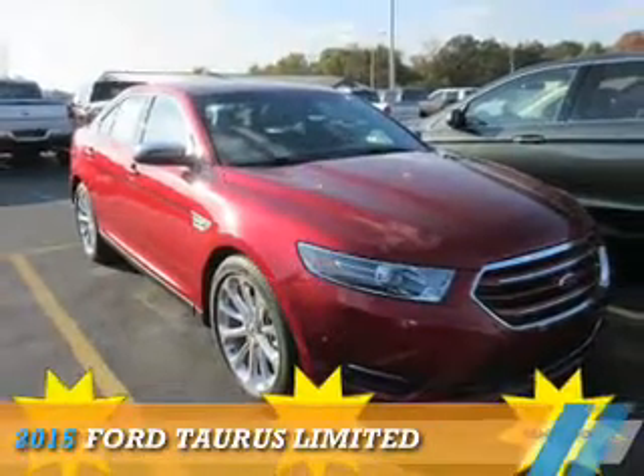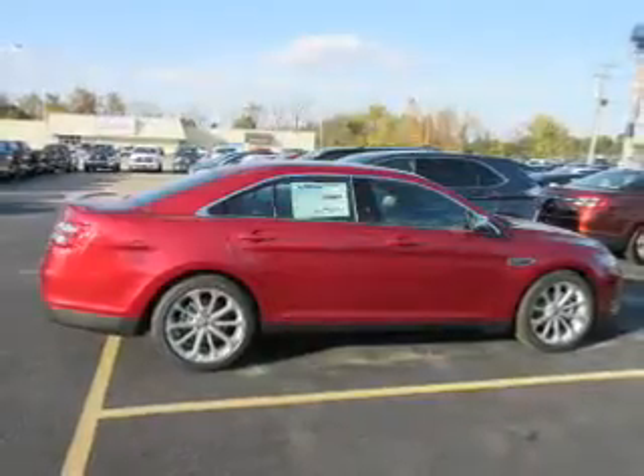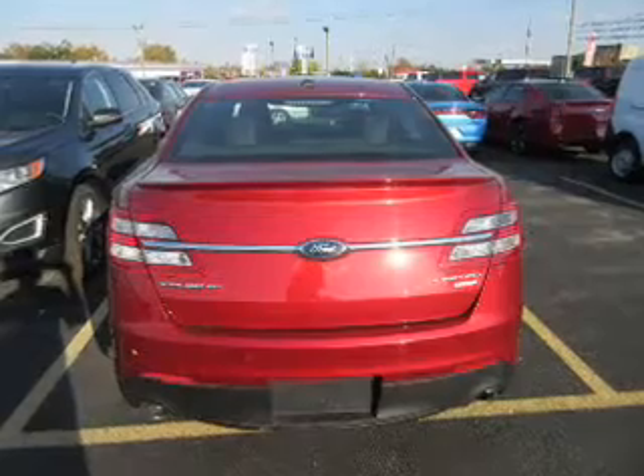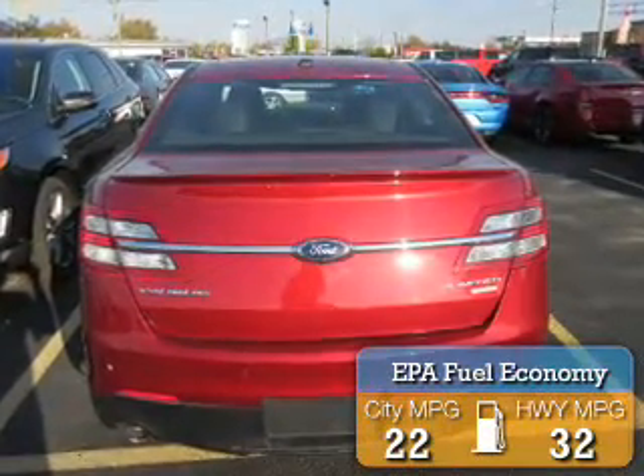Presenting the 2015 Ford Taurus. It's powered by front wheel drive, a 2 liter 4 cylinder engine and a 6 speed automatic transmission. Great fuel efficiency saves you money by requiring fewer trips to the gas station.